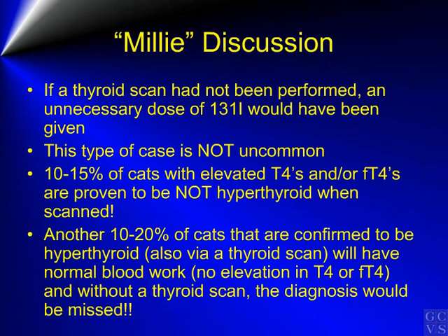There are a few lessons to be learned with Millie's case. If a thyroid scan had not been performed, an unnecessary dose of radioiodine may have been given. Unfortunately, this type of case is not uncommon. Approximately 10-15% of cats with elevated T4s or free T4s are proven to be not hyperthyroid once they are scanned. On the other side, another 10-20% of cats confirmed to be hyperthyroid using a thyroid scan will have normal blood work — their T4s or free T4s are not elevated. These cats are termed occult hyperthyroid cats, and without the thyroid scan the diagnosis would have been missed.